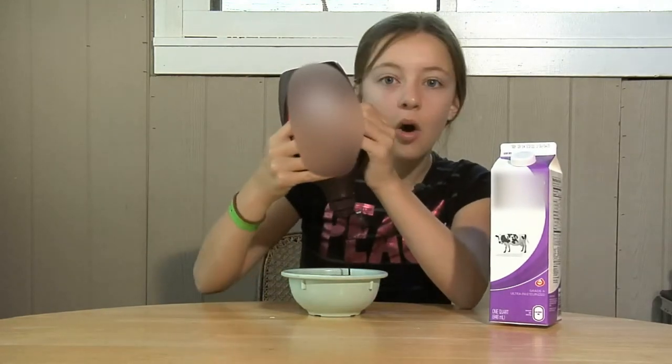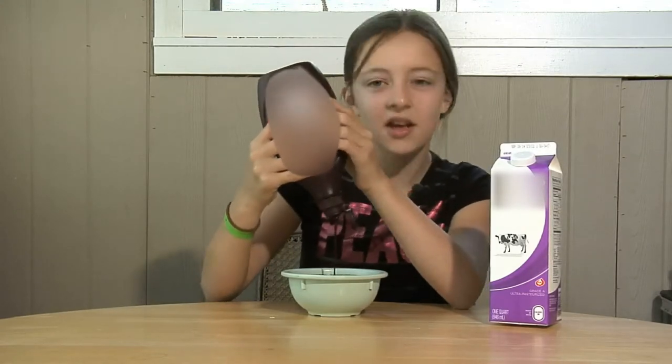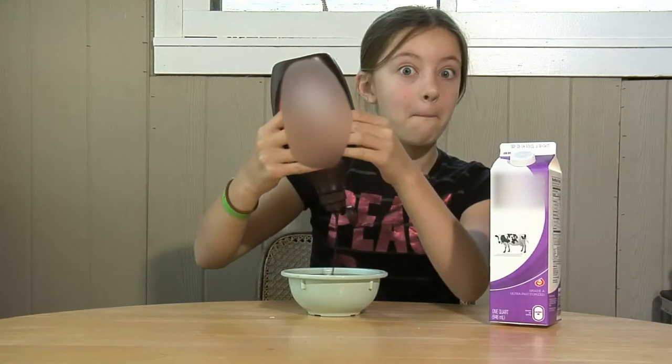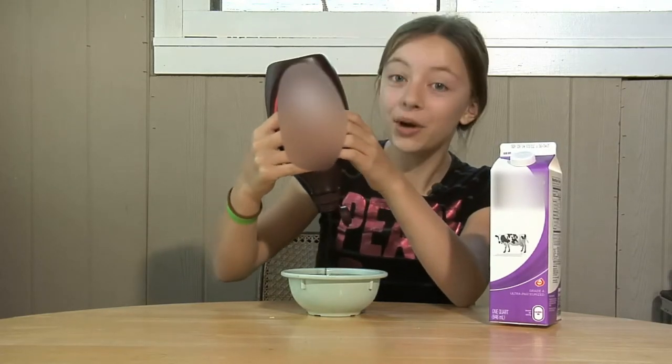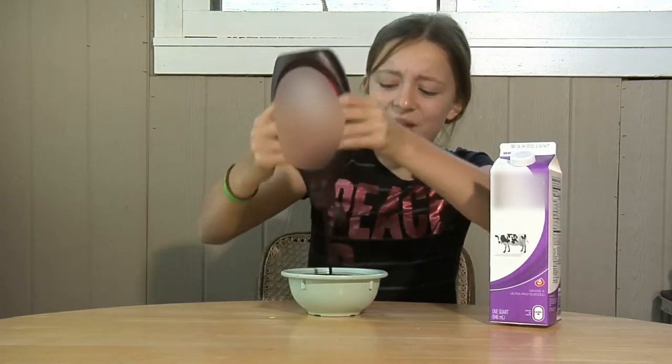You can pour it on cream puffs or apple crumb pie or donuts and peaches and pears. You can pour it on ice cream, more ice cream, pudding, pound cake, brownies. Pour it on! Pour it in!